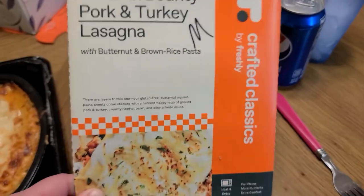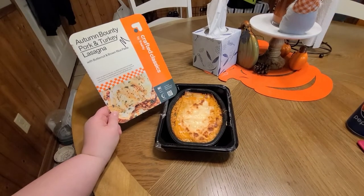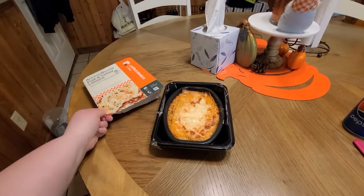The next meal was the Autumn Bounty Pork and Turkey Lasagna. I honestly wasn't a very big fan of this one — I didn't like the texture of the pork in the lasagna, it was really crumbly. Taste-wise it was fine, but texture-wise I didn't care for it. That is not one I would order again.